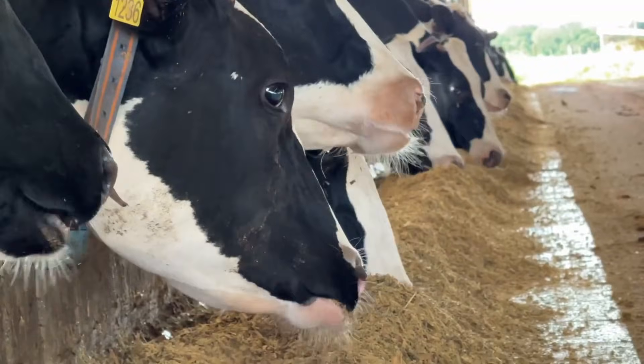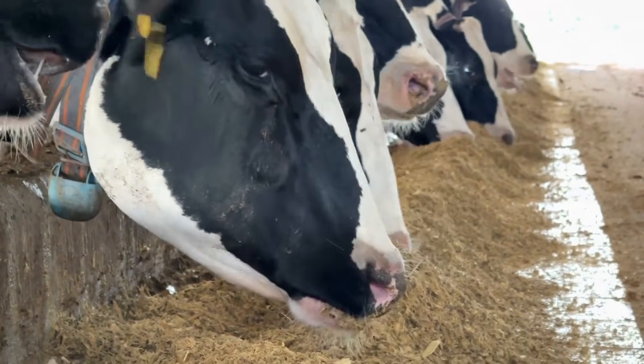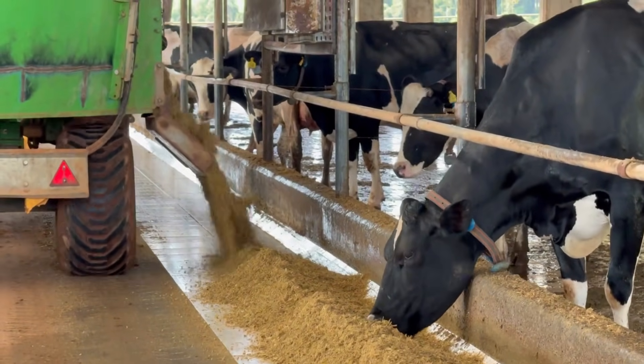The milk fat content ranges between 3.2% and 3.4% while the protein content is at 3.3%. Feed is provided three times a day.